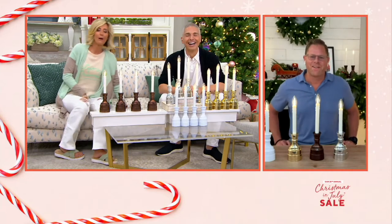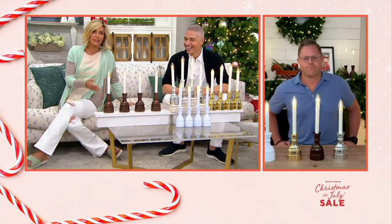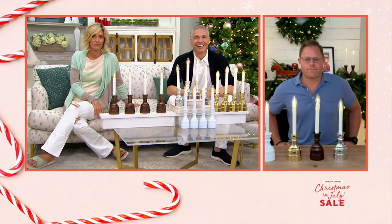Merry Christmas! We love these — I have them in my home and they're absolutely gorgeous. And Kirsten, you just mentioned year-round, and I think that's the big difference maker right now because of the new technology.